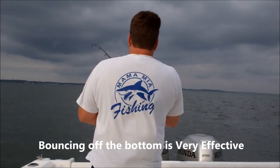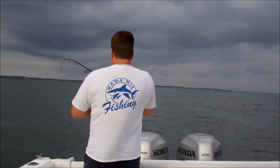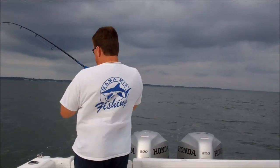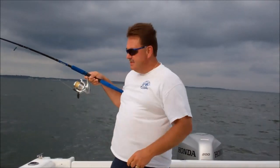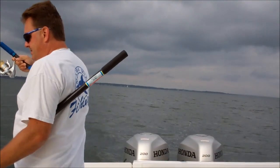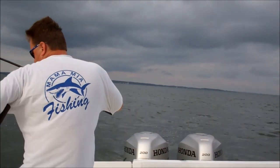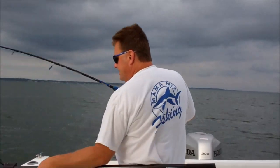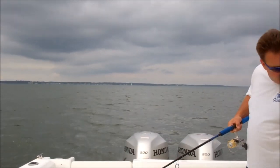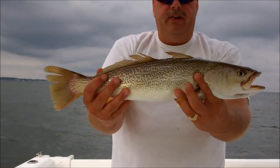Here we go. It's a weakie! Beautiful weakfish. Got him out of the net here — 21 inches. Very nice weakfish.